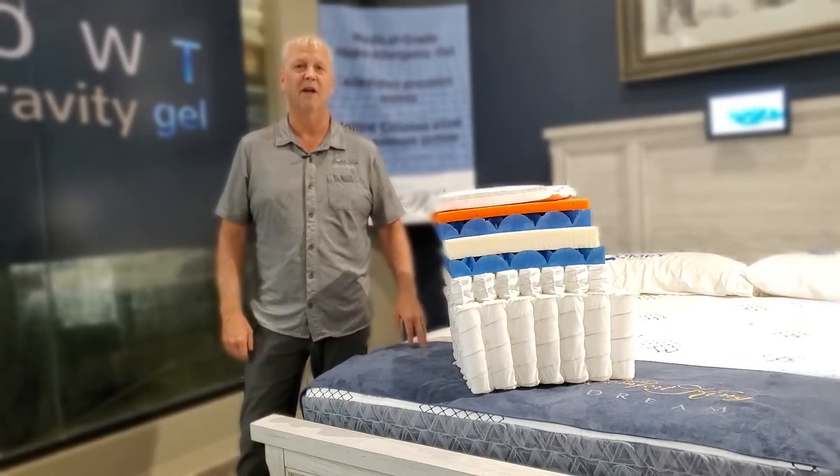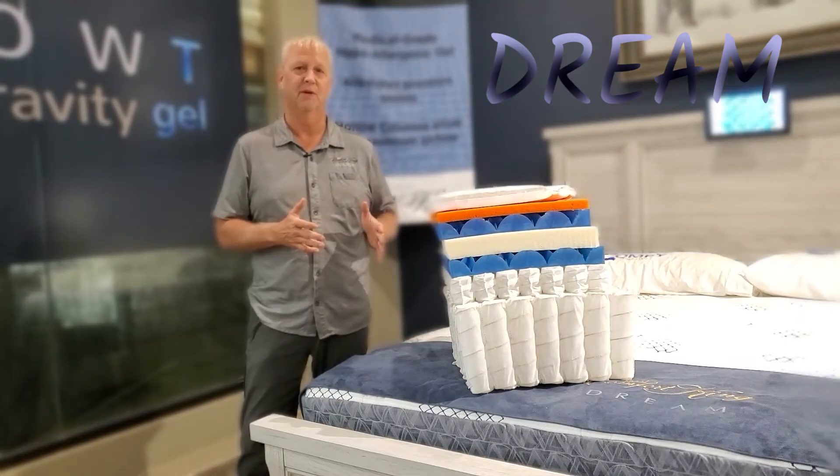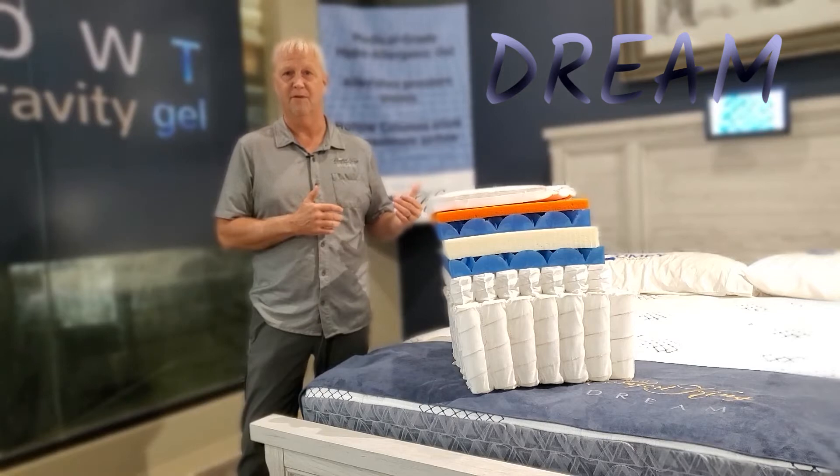Good day. I would like to tell you about the world's best mattress, which is the Dream at Comfort King.